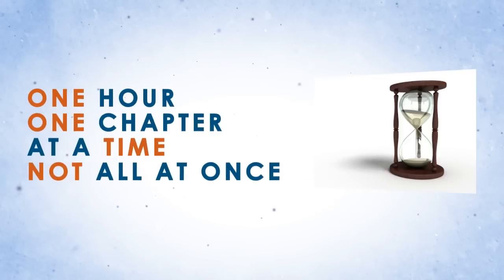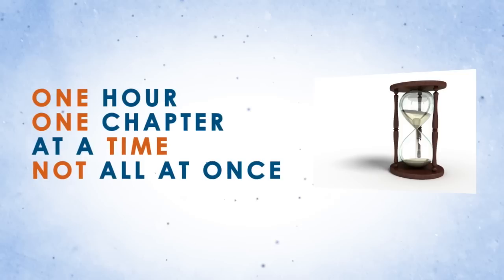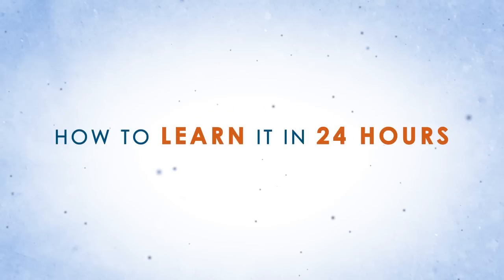Lastly, and most importantly, divide and conquer — one chapter, one hour at a time. Don't try to bite off the entire book at once.